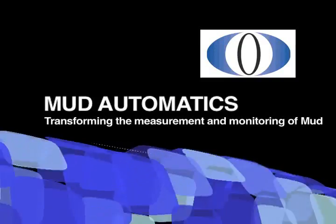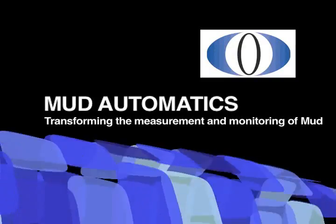Mud Automatics — transforming the measurement and monitoring of mud. Hello and welcome to Mud Automatics. My name is Ross Cohoon and I'm the company's MD. I've been involved with oil drilling for over 30 years and in that time our industry has made huge advances in the way we do things and the equipment we use.